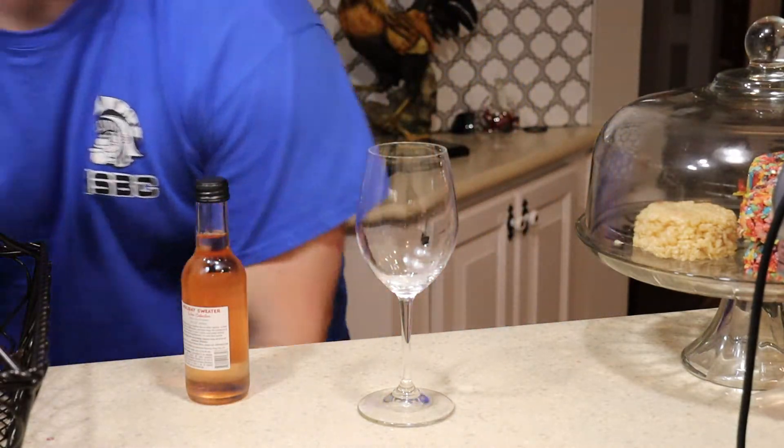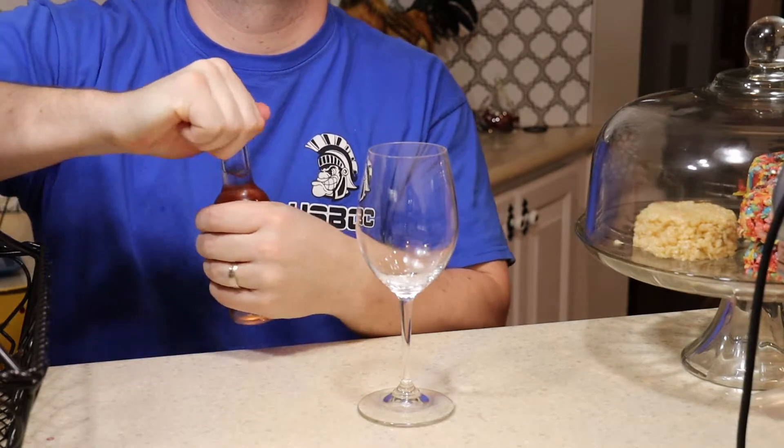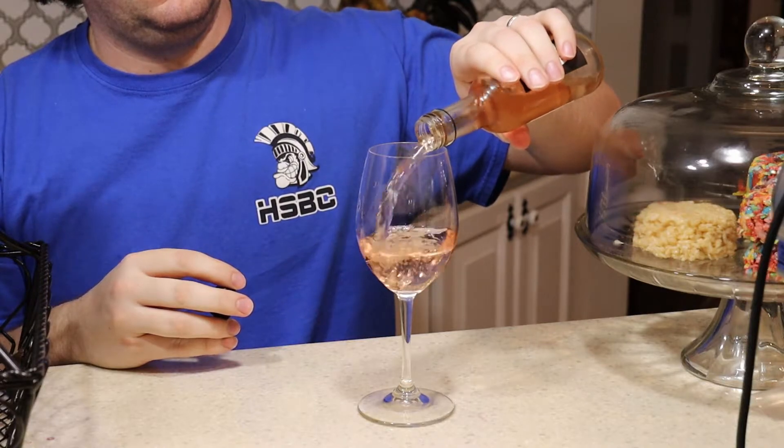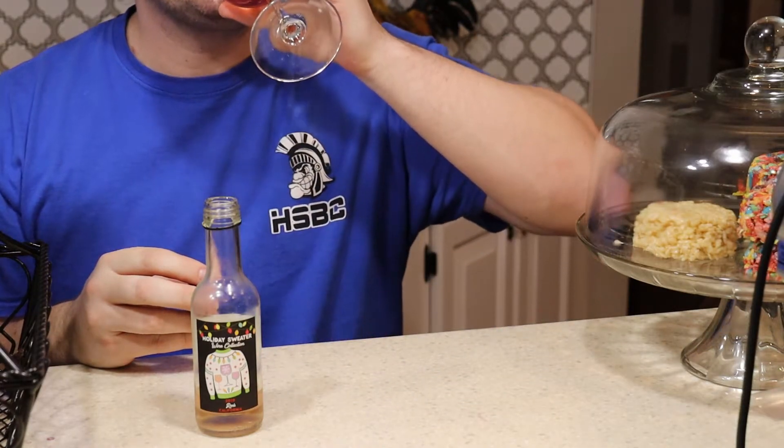How does it taste? It tastes super fruity with a dry bite at the end. It tastes like strawberries — that's really what it tastes like. It's amazing and delicious, but it definitely, definitely, definitely has a bite at the end.